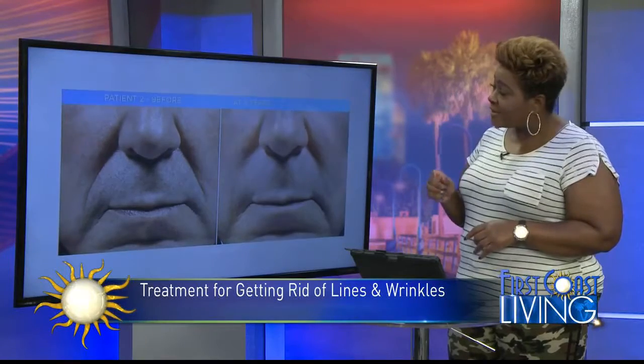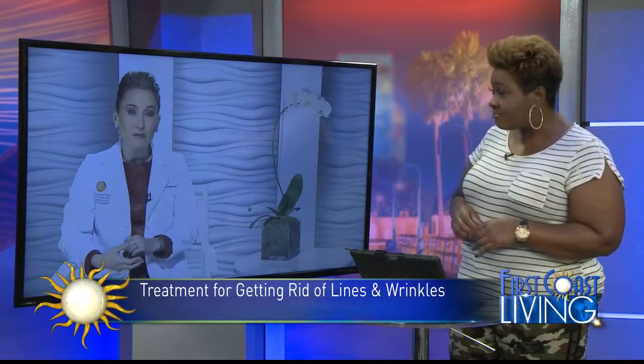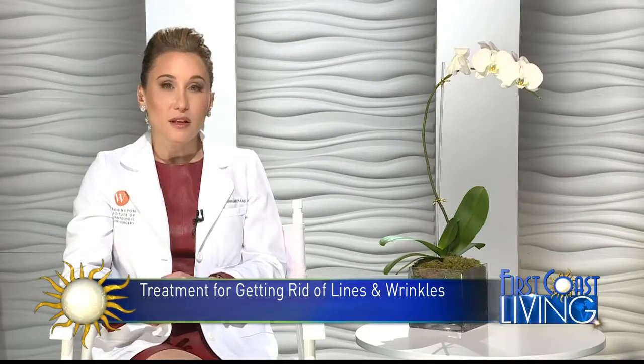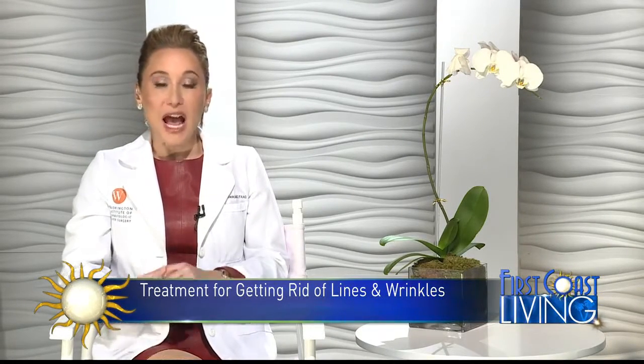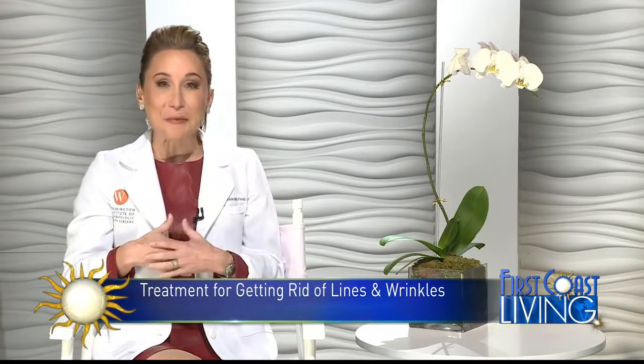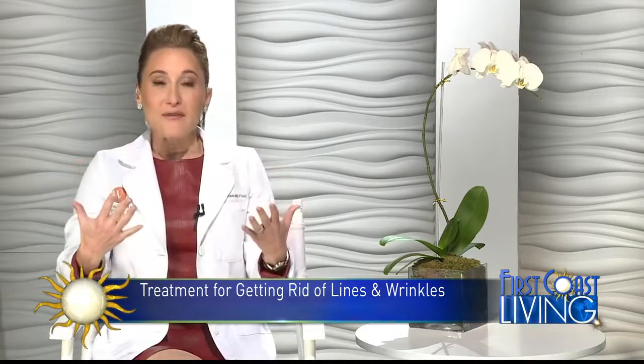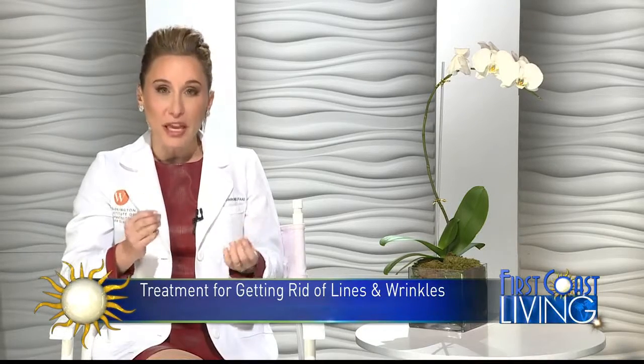Now, is this a one-size-fits-all thing, or is there one that's better than the other? I do not think that there's one-size-fits-all. I liken fillers to paintbrushes and the patient to a canvas. I think it's great to have access to all the different paintbrushes to tailor the treatment to the patient.